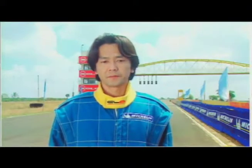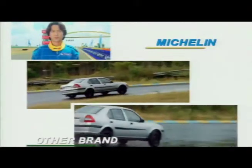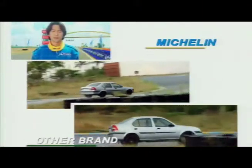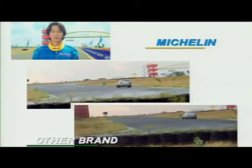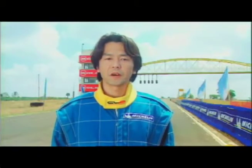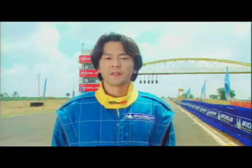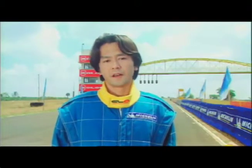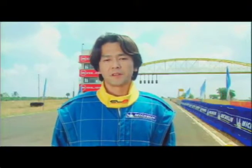With other brand tyres, it showed less grip on wet conditions for braking, cornering, and stability. You can see the rear stability in the corner on the wet condition — especially when you put the brake pedal or release the brake pedal in the corner on a wet condition, it's not so easy to drive when you meet rear slide.